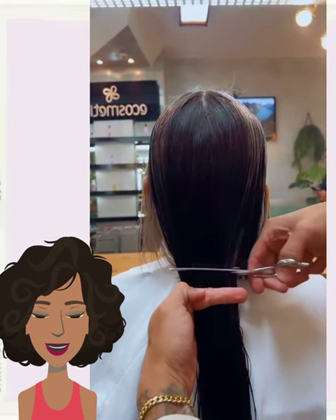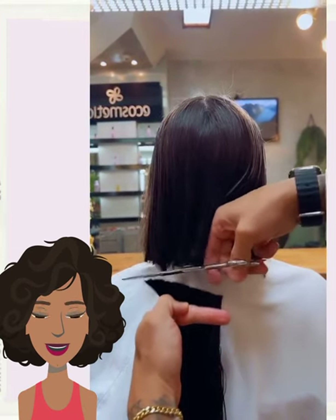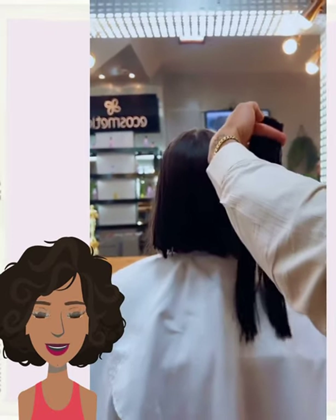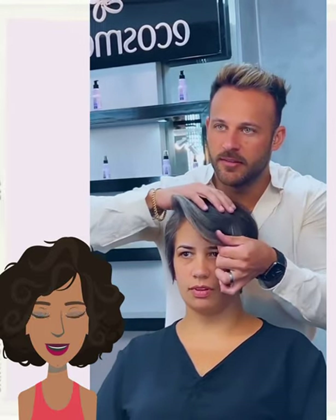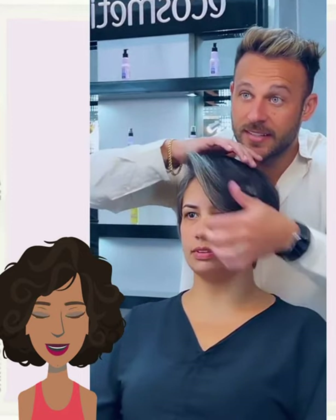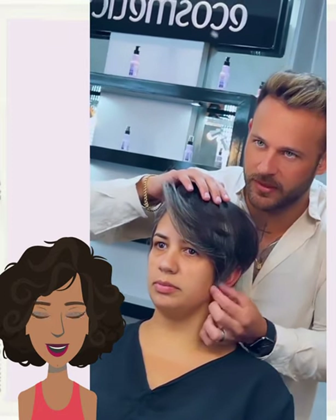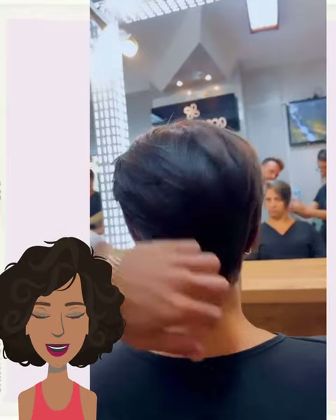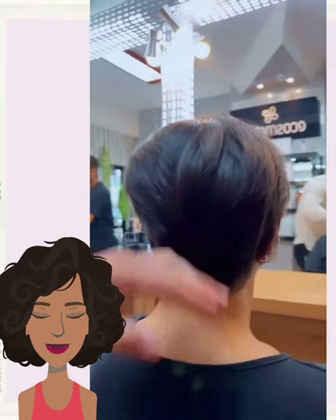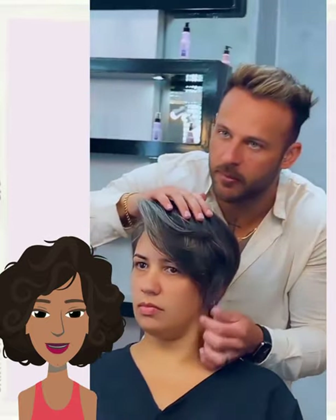Today's video, I love how she has that pop of gray silver going in the bangs to really just kind of frame out this pixie. Such a cute hair transformation.